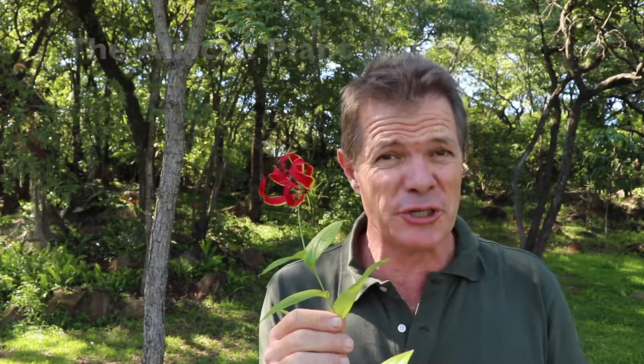I'm Gus, the African Plant Hunter. This is part two in my ongoing series about this remarkable, extraordinary medicinal plant, Gloriosa Superba. Enjoy!